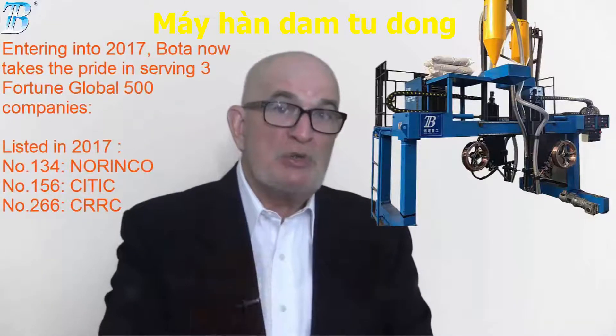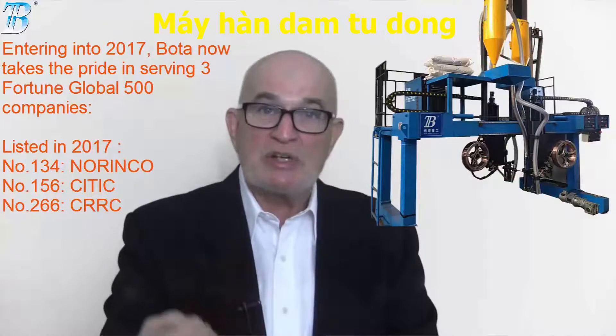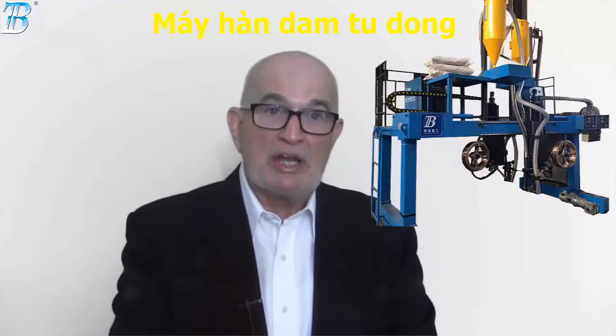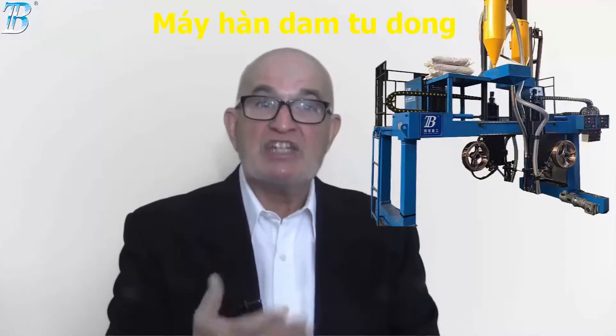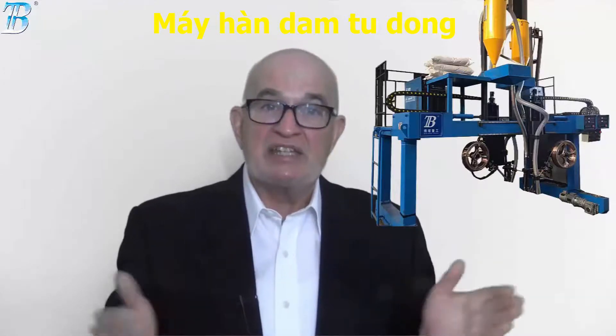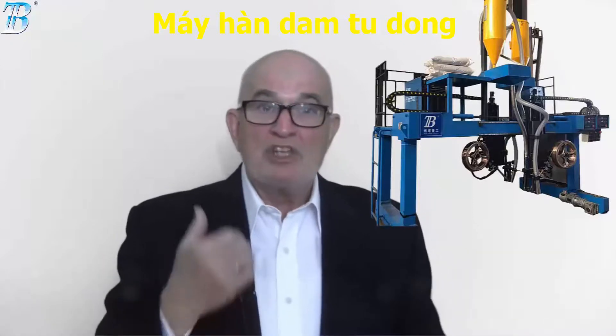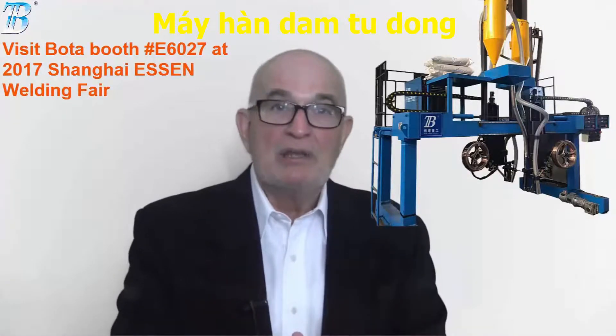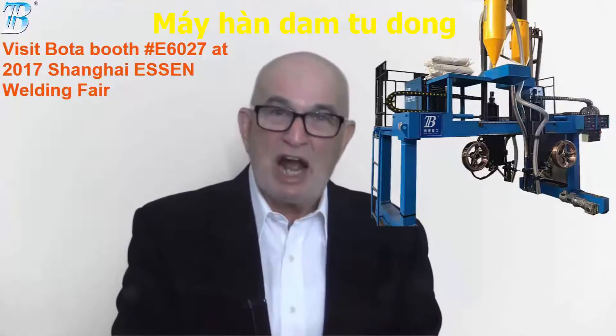Boda serves two Fortune Global 500 companies with products including welding gun, welding rotator, positioner, and CNC cutting system. Meanwhile, the Shanghai Essen Welding Fair is upcoming — be sure to visit our booths.